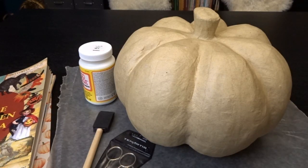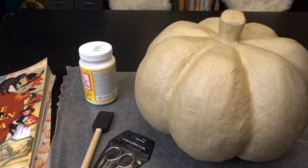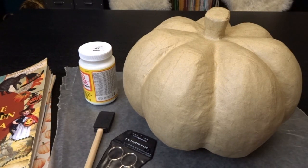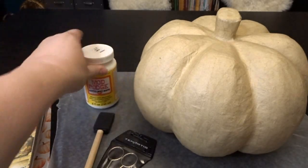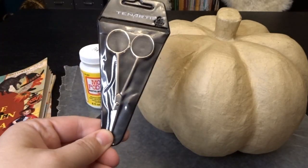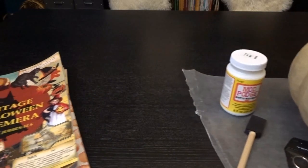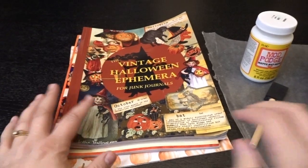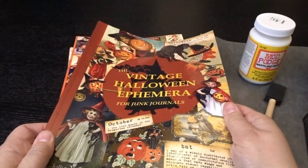Today I'm sharing a fun craft — I'm doing some decoupage on this papier-mâché pumpkin I found at Hobby Lobby. I haven't done decoupage in quite some time, so I'm really excited to get back into it. I've got some Mod Podge, a brush, and little scissors to cut out my pictures. Let me share with you some of the books I'll be using. I picked up a couple of vintage Halloween ephemera books — they're used for making junk journals, decoupage, and things like that. I'll link both of them in the description box below.